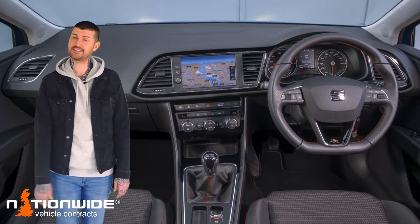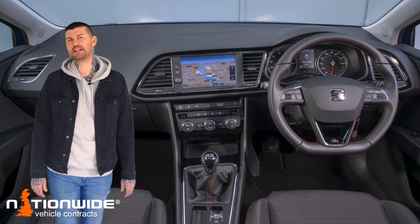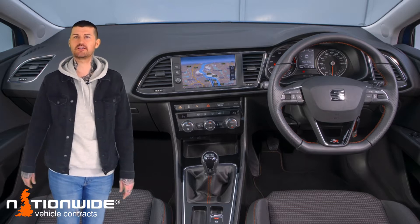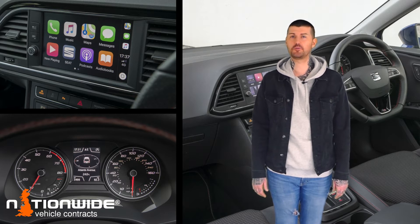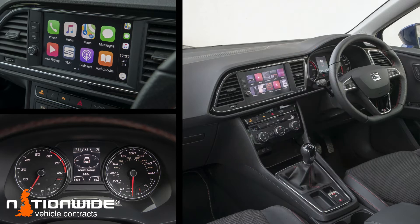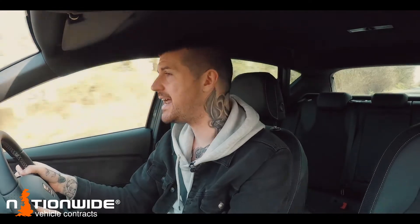Still one of the best interiors too. Now we do wish that Seat had been a little bit more adventurous with its colour palette — there's more grey areas in there than a university lecture on morality. But you can't fault the design or the ergonomics. That is the influence of the Volkswagen group. Anyone of any shape or size will find a good driving position, and it's all just dead easy to use. We all know that a comfy and non-distracted driver is a happy and safe one.